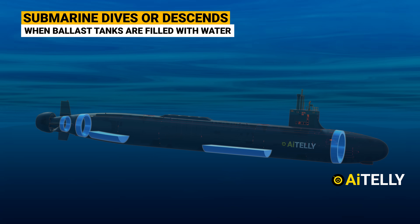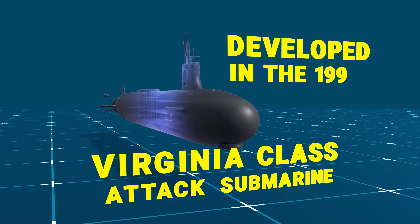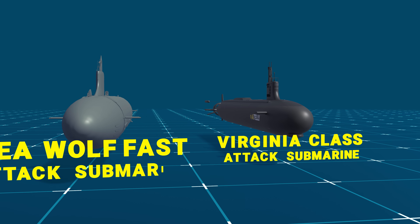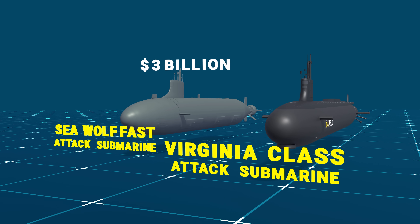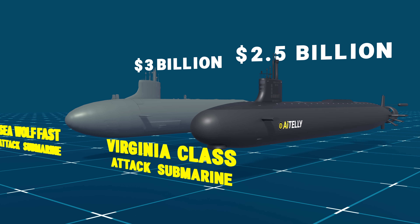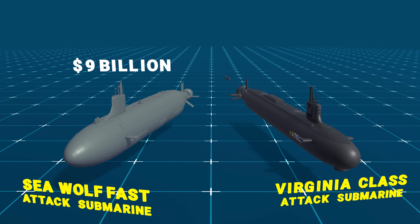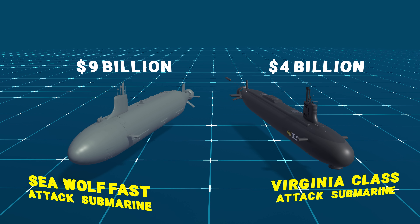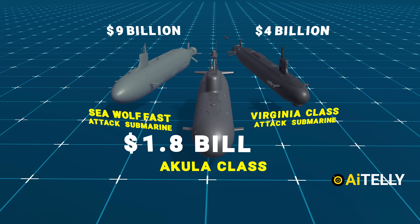This is the Virginia-class attack submarine developed in the 1990s. Some analysts believe it was built to supplement the Sea Wolf fast attack submarine, due to the increasingly high price tag of around $3 billion. The Virginia-class was commissioned at a cost of around $2.5 billion, but adjusted to inflation the Sea Wolf would cost around $9 billion, while the Virginia-class might cost around $4 billion. Compared to the Russian Akula-class, it was commissioned at a cost of around $1.8 billion.